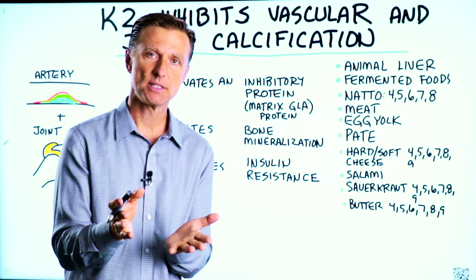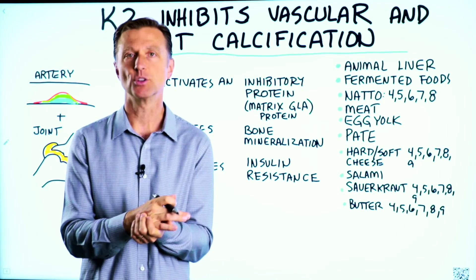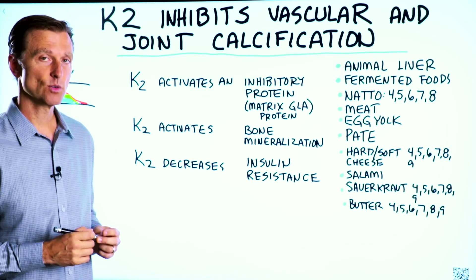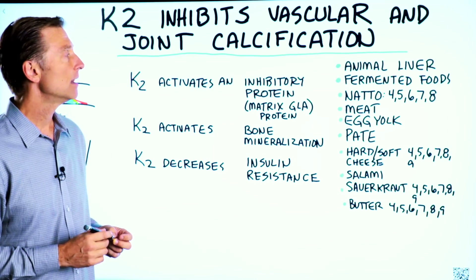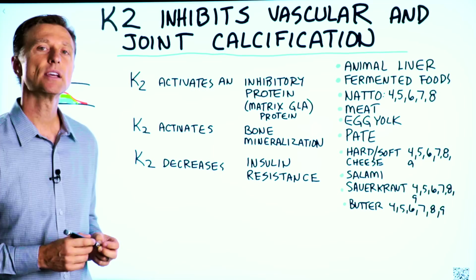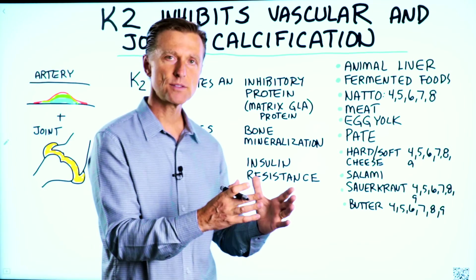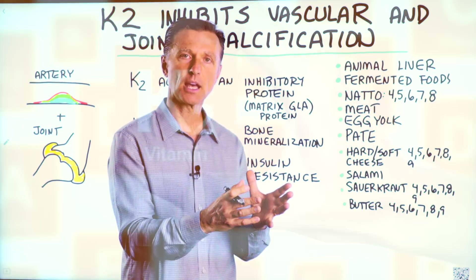I've been talking a lot lately about vitamin D, but I've been neglecting vitamin K2. So this video is on K2. Vitamin K2 is quite amazing. It inhibits vascular and joint calcification — it keeps your joints and your arteries from becoming bone.